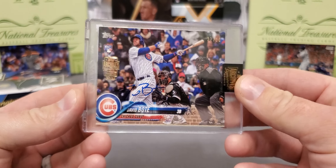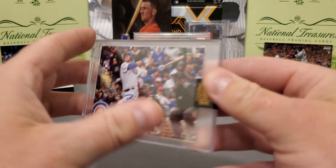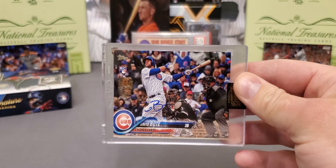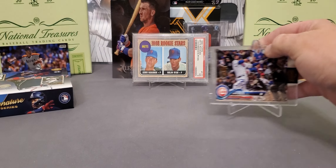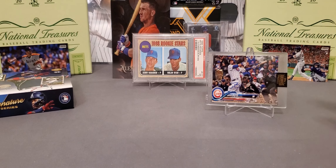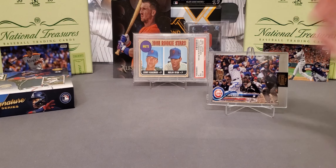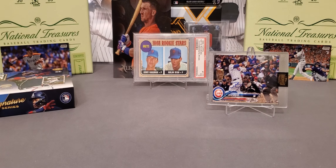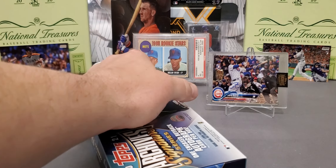Another thing to note: this guy here — David — will have several different images, several different cards. So just because you got a one-of-one, that player might have maybe 10 one-of-ones in this set. So one-of-ones are kind of plentiful in this set.